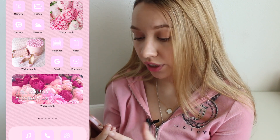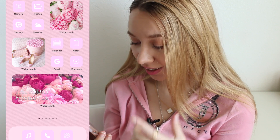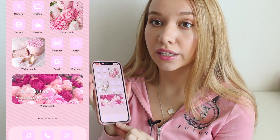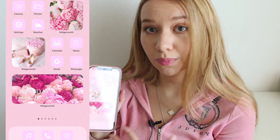At the top left corner I have Camera, Photos, Settings, and Weather — nothing too crazy. And then on the bottom right I have Calendar, Notes, Gmail, and WhatsApp, which is what I use the most. And then at the bottom I have Phone, Music, and Safari. So very basic stuff.